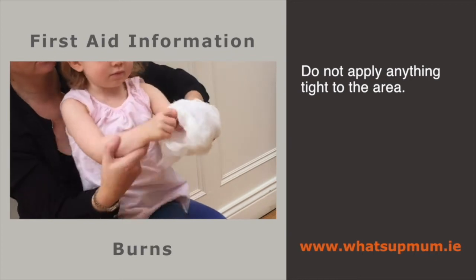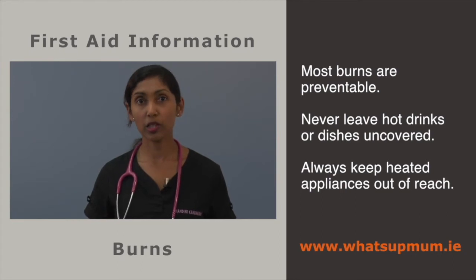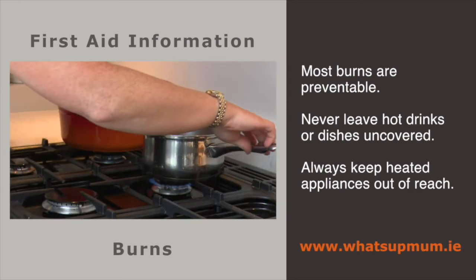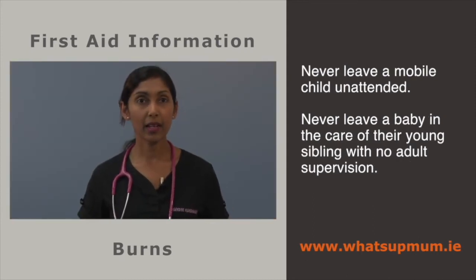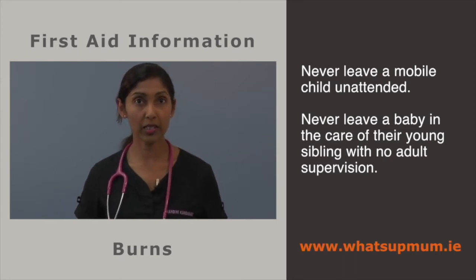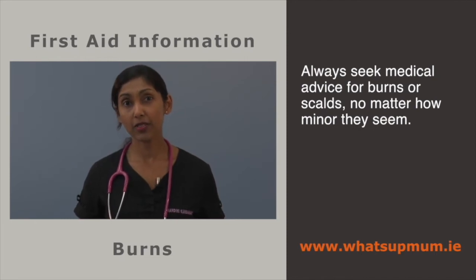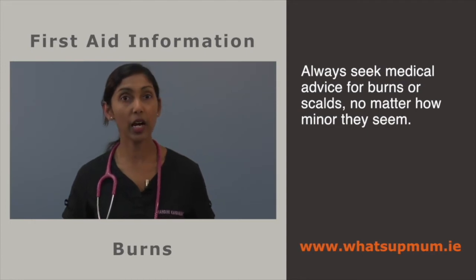Burns we see are almost always preventable. When minding small children, never leave hot drinks or dishes uncovered. Always keep heated appliances such as hair straighteners, kettles and irons out of reach. Never leave a mobile child unattended, never leave a baby in the care of a young sibling with no adult supervision, and always check your child's bath water temperature with a thermometer before placing them in it. Always seek medical advice for burns and scalds, no matter how minor they seem.